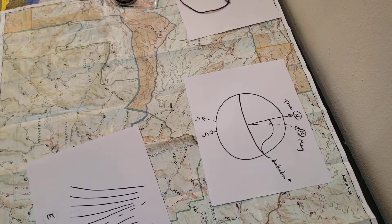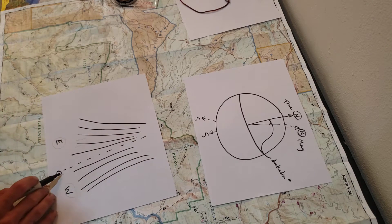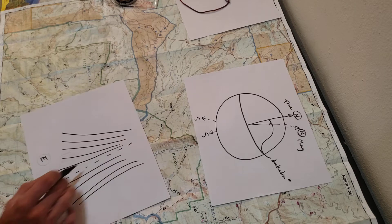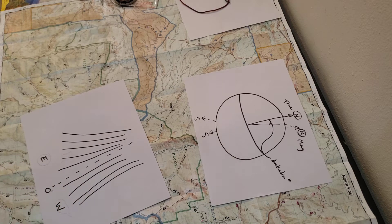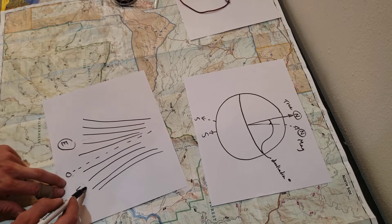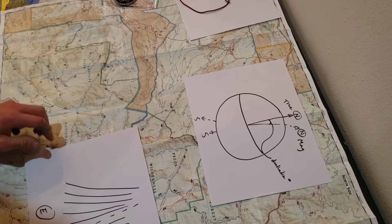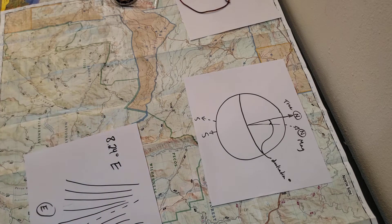We have east and west declination. This line here is called the agonic line — this is where the magnetic field perfectly aligns with the rotational poles, so there is no declination here. Here in New Mexico, we have an east declination, and out on the eastern seaboard, like in Florida, they have a west declination. All you need to do is look up the declination for your area and determine whether it's east or west. NOAA.gov has a great website for this. Here in Taos, New Mexico, our declination is currently 1.24 degrees east.